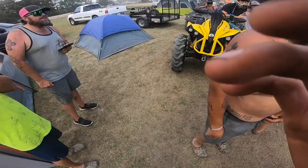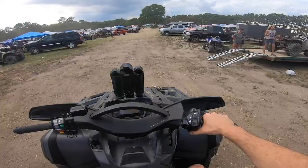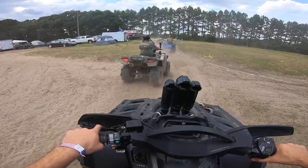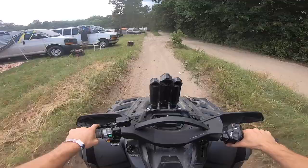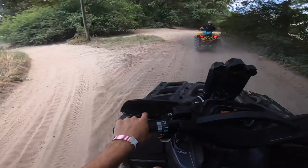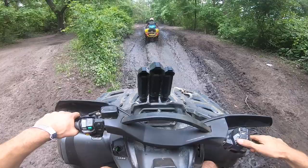Y'all having a good time today? Nice meeting you brother! Keep it moving boys, we ain't gonna get very far very quick. We got past the crowd, we're into the trails now. Here's some water — we're gonna soak Braden right off the bat.